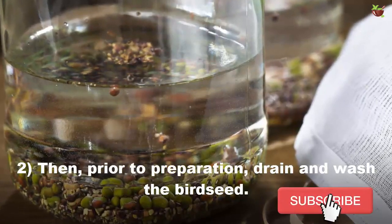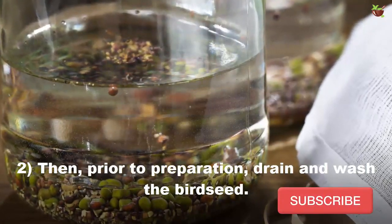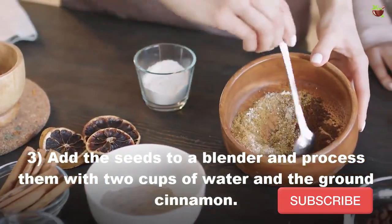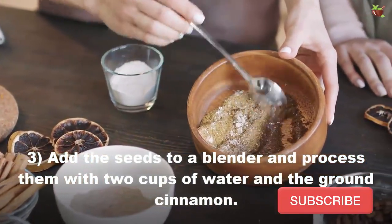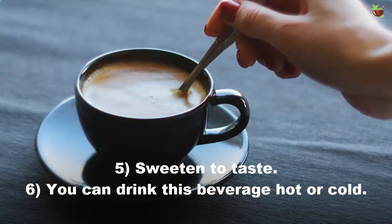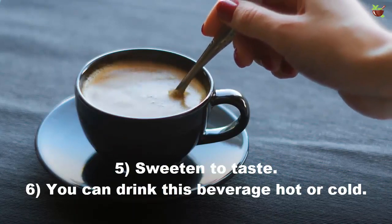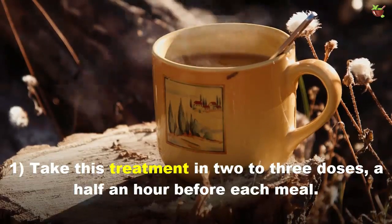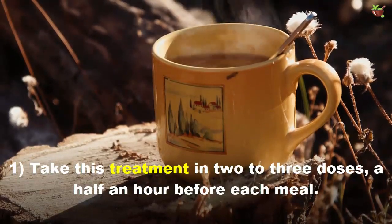Prior to preparation, drain and wash the birch seed. Add the seed to the blender and process them with two cups of water and the ground cinnamon. Strain to separate the fiber from the seed, then sweeten to taste. You can drink this beverage hot or cold.